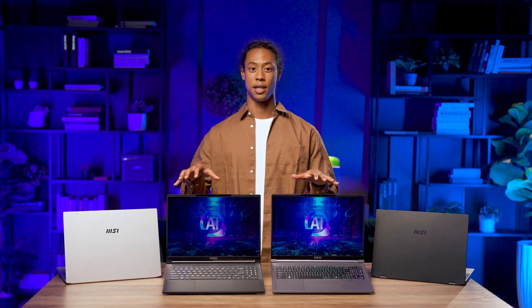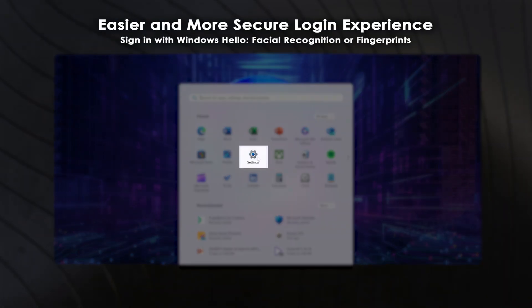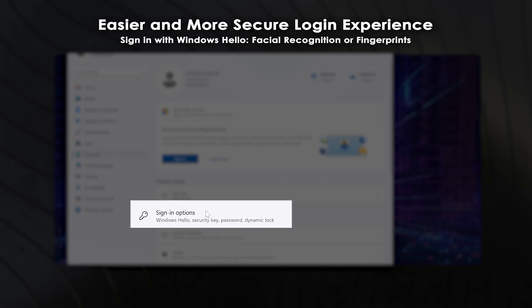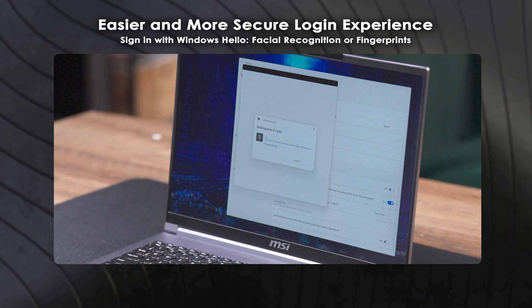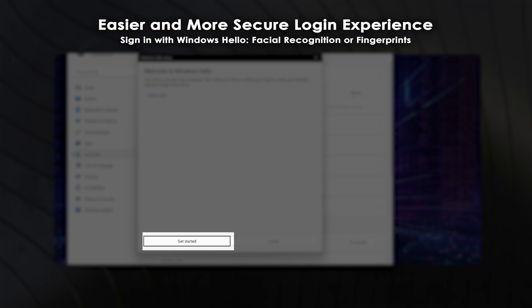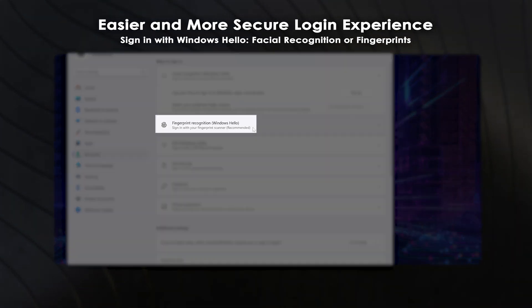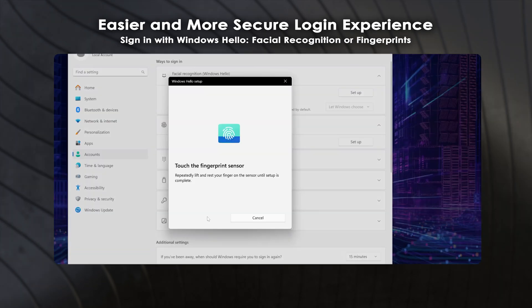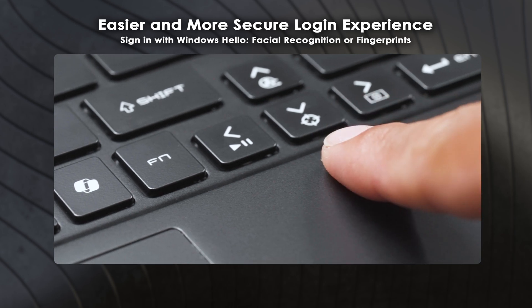All four laptops allow you to quickly log in using facial or fingerprint recognition. Navigate to Settings > Accounts > Sign-in Options. To activate facial recognition, set up a PIN first, then return to facial recognition and click Get Started to scan your face. For fingerprint recognition, select fingerprint recognition, enter your PIN, and touch the sensor until the scan completes. Now you can log in quickly and securely.